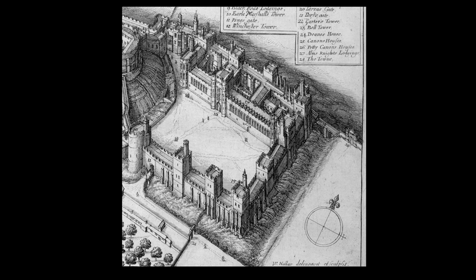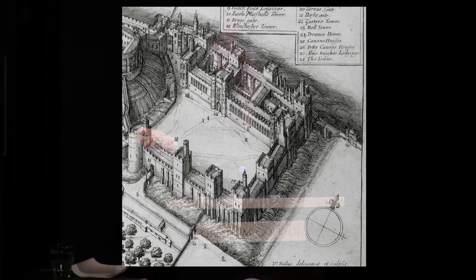Here you can see Windsor Castle in its full context — this is Hollar's 17th-century bird's-eye view. You can see the ranges constructed by Edward III, gathered around two courtyards. These great ranges contained the rooms of state, the likes of which really hadn't been seen before in this country. By the time Edward III died in 1377, Windsor Castle was unquestionably the largest, most luxurious, and most modern residence — not only royal residence, but residence of any type in the kingdom.